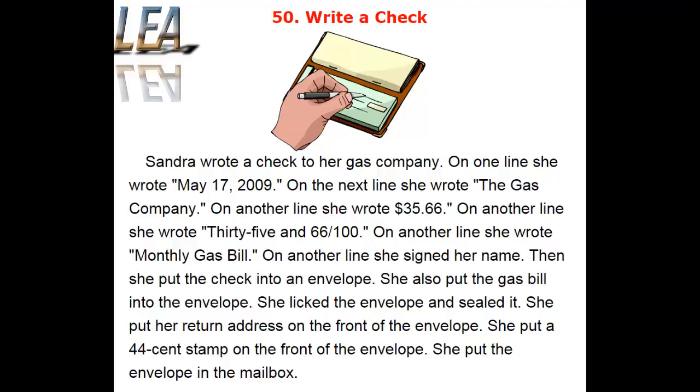Sandra wrote a check to her gas company. On one line, she wrote May 17, 2009. On the next line, she wrote the gas company. On another line, she wrote $35.66.